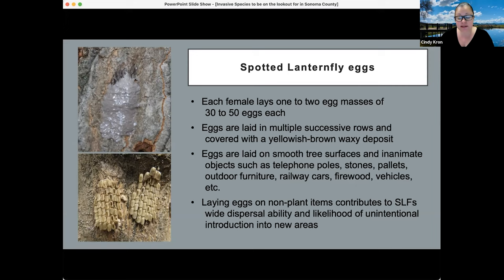Eggs are laid on smooth tree surfaces and inanimate objects such as telephone poles, stones, pallets, outdoor furniture, railway cars, firewood, and vehicles. This is one of the biggest concerns — eggs laid on inanimate objects can easily be introduced into new areas unbeknownst to the person moving them. Moving outdoor furniture across state lines or railway cars traveling across the U.S. can carry eggs into new areas where the insect could establish if conditions are hospitable.